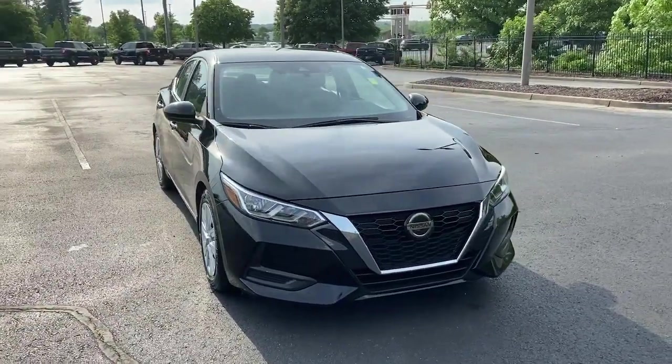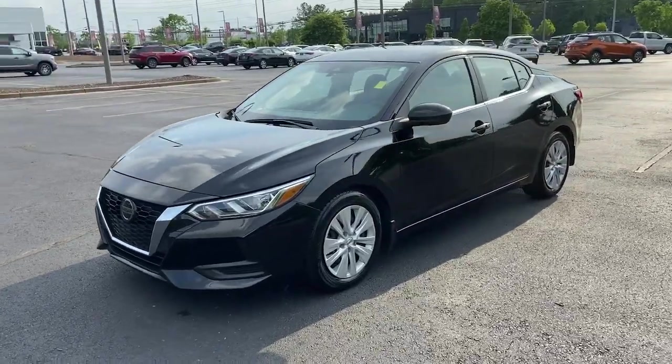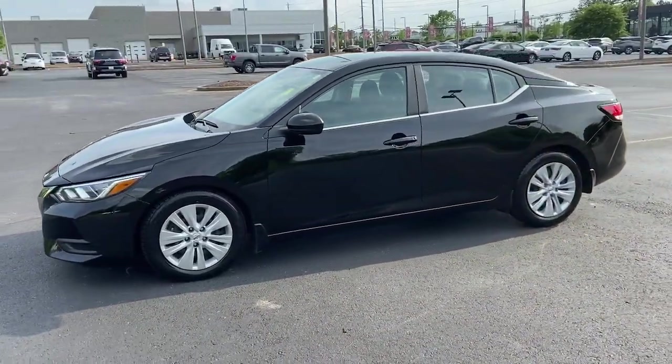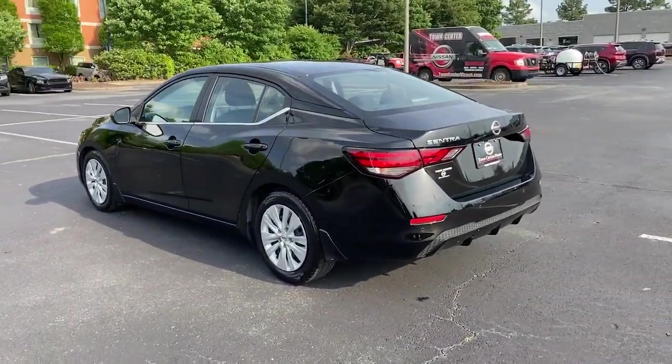You just found the 2020 Nissan Sentra. With less than 70,000 miles on the odometer, this vehicle provides excellent value. This roomy Sentra makes your daily drive fun, comfortable, and convenient.